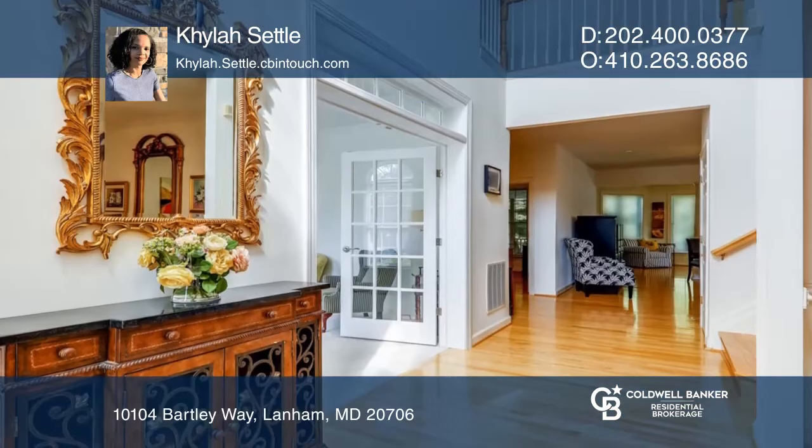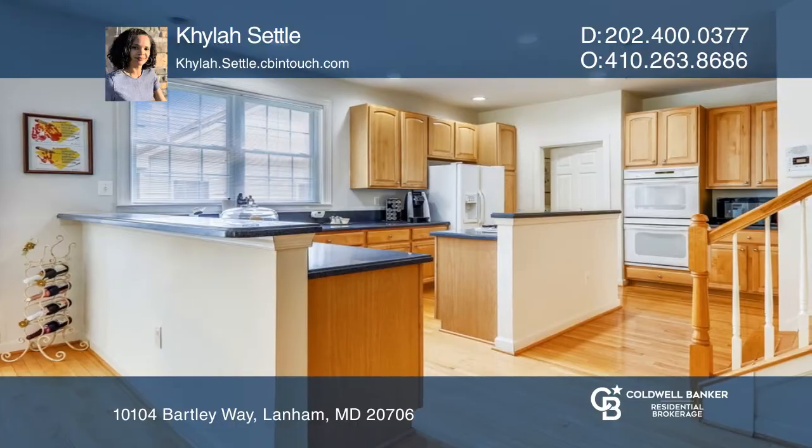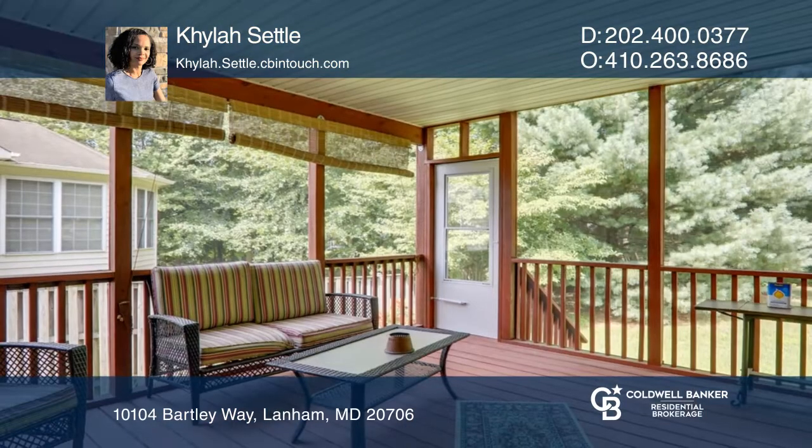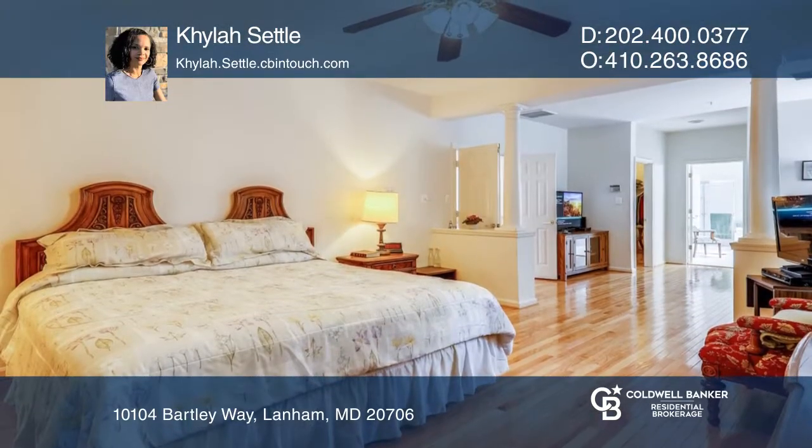The main level features a formal living room, an office, a family room with a double-sided fireplace, a sunroom, a gourmet kitchen, and a screened porch. The upper level offers a generous owner's suite with two large walk-in closets and sitting area.